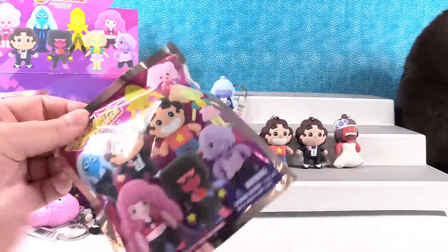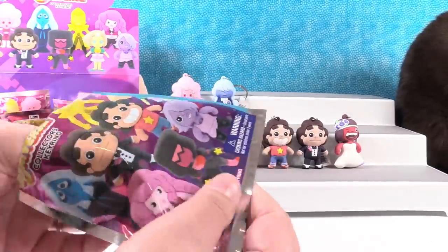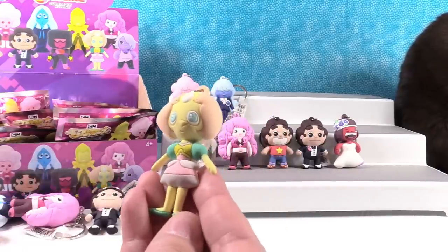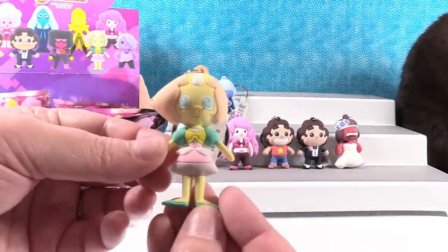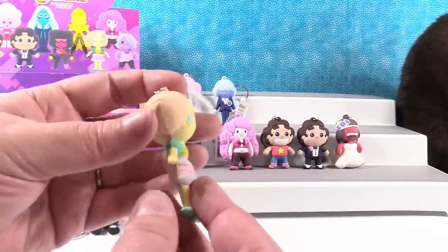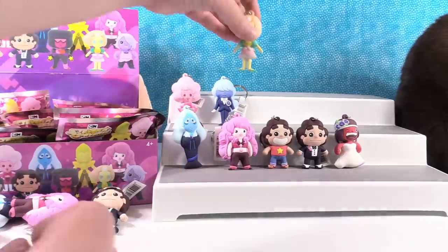So tuxedo Steven, and I have one more. I want to get Pearl — past Pearl. I want yellow diamond. Did I get it? I got it — past Pearl right here. Good job. I've always liked her coloring. I like the very pastel look that she has. She's another robot looking one.